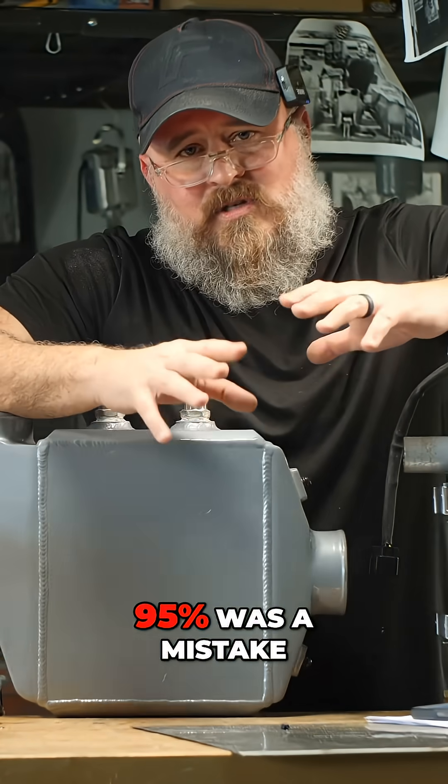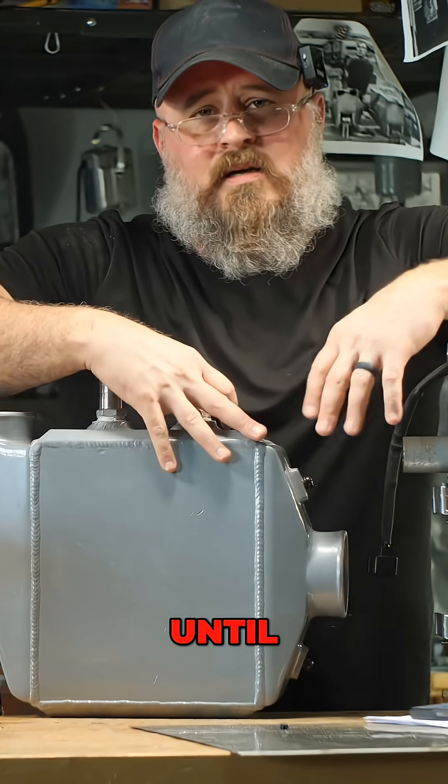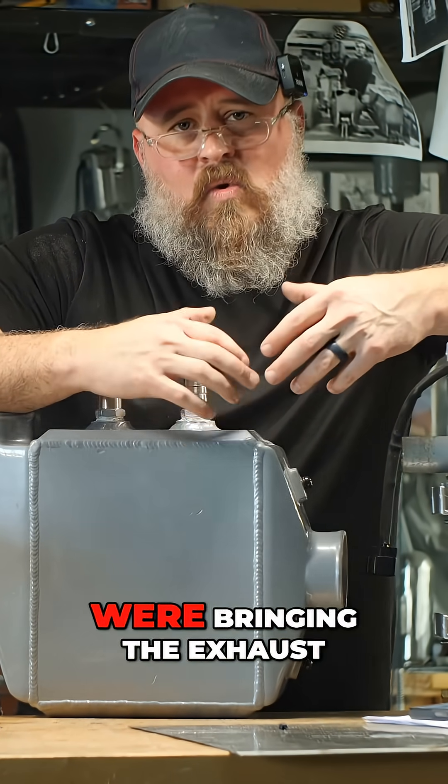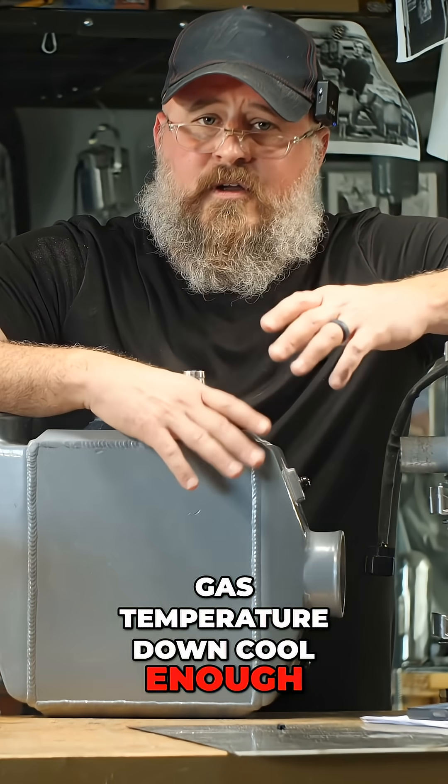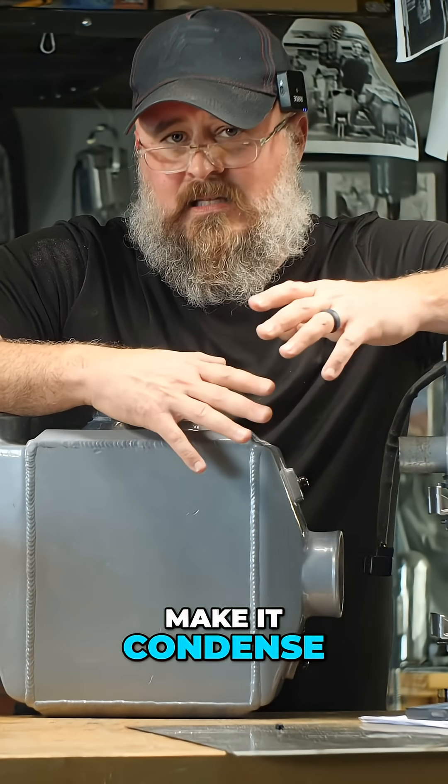I thought the 95% was a mistake until I realized that we were bringing the exhaust gas temperature down cool enough to make it condense.